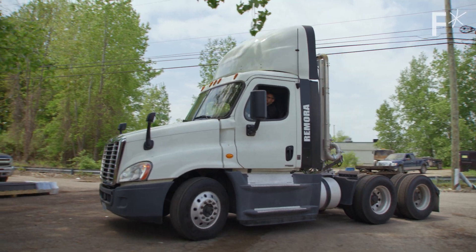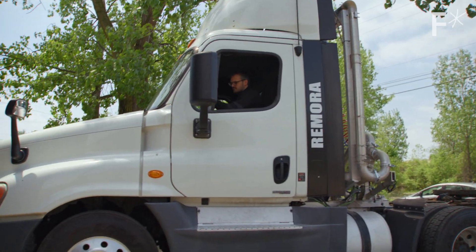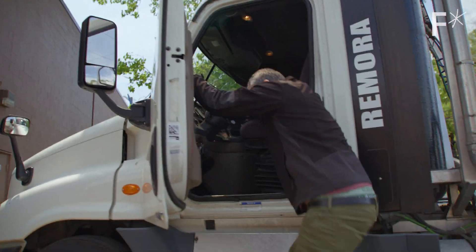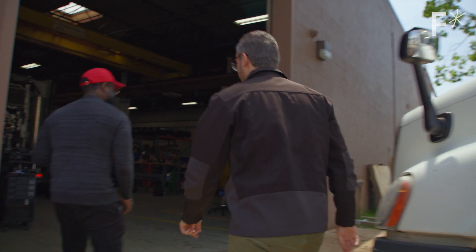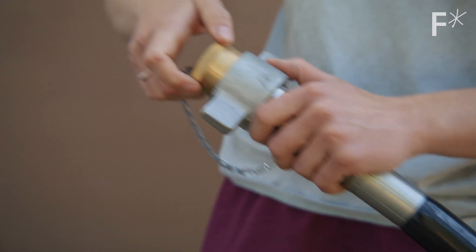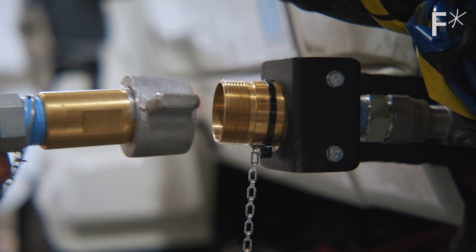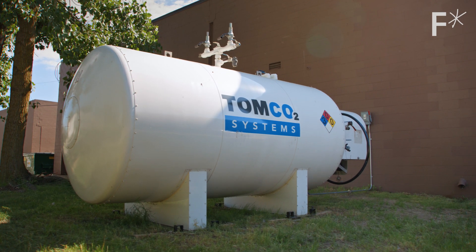A single truck fitted with Remora's device can capture and store up to 1,200 pounds of CO2. Once the tank is full, the device shuts off and exhaust passes through the system as normal, until the driver can stop and offload the CO2. CO2 offloading works by pulling the truck up to a tank — they're a lot bigger at a customer site. It only takes about 15 minutes and it's the equivalent of reverse fueling. After you connect the truck, the CO2 is pumped into the tank, stored there, and then distributed to their network of CO2 buyers.